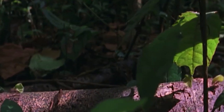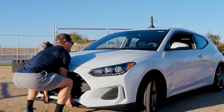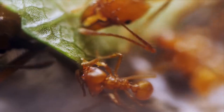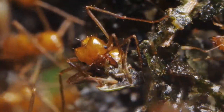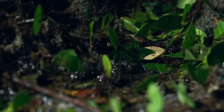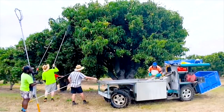A leafcutter ant can carry 50 times its own weight — you try picking up a car and see if that's easy. This strength helps them to maintain these incredible farms and continue to feed their larvae for generations. Leafcutter ants take all this on by themselves. Even us humans can't do that.